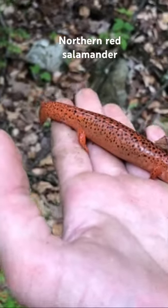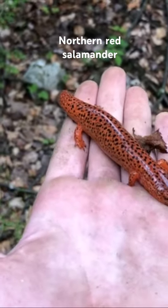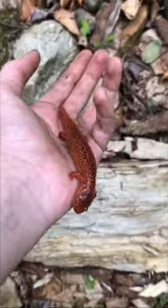Now look at this beautiful red salamander — absolutely the most stunning one I've ever seen. All right, I'm just going to let him go.